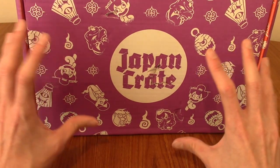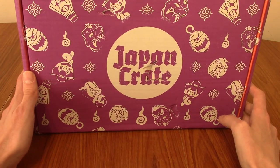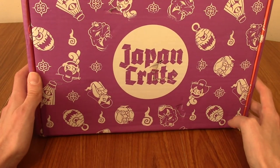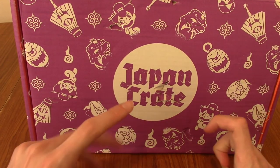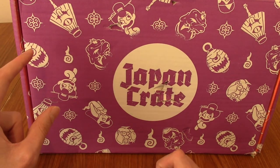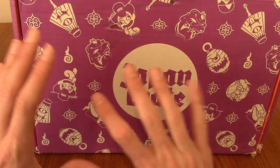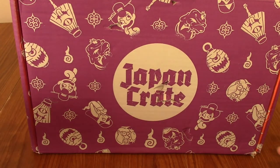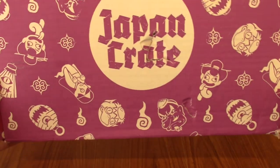Let's take a quick look at the horrifying setup of monsters on this box. I've had Japan Crate during Halloween quite a few years now, and this is the best one so far. The box is actually Halloween themed, as opposed to just having Halloween themed contents inside. They have yokai on it and it looks really cool.